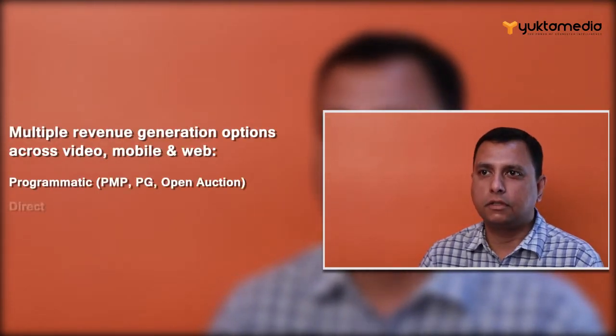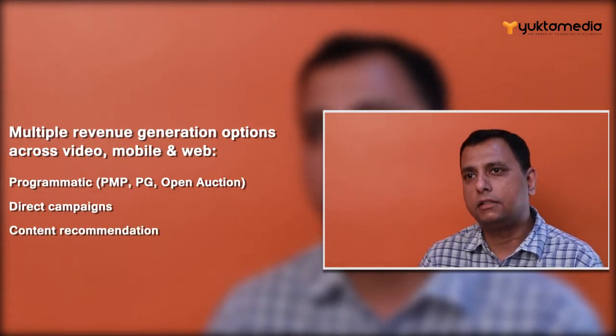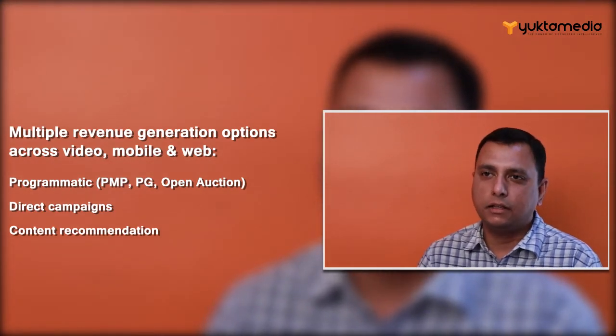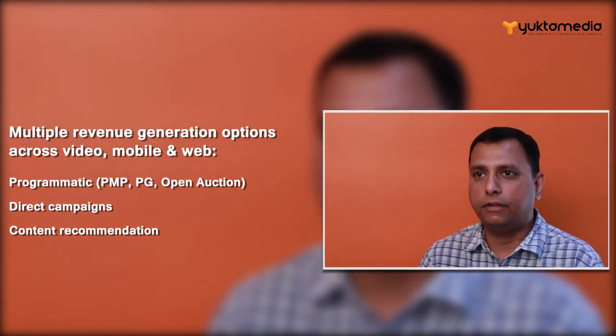Before we get into publishers' revenue management challenges, let's first understand what's happening to their business today. A publisher will use programmatic guaranteed deals, open auction, direct campaigns, and other ways to generate a lot of revenue. In that process, publishers tend to use a lot of different systems for generating this revenue.